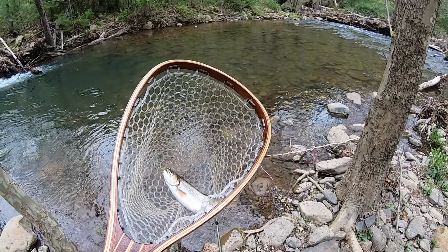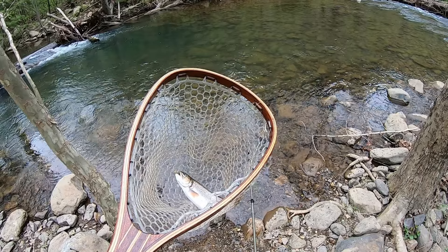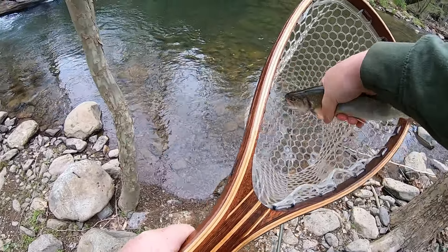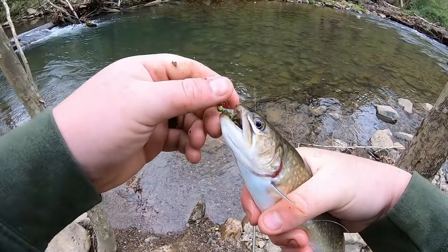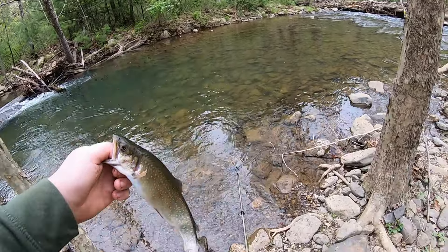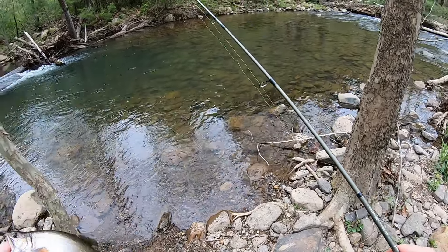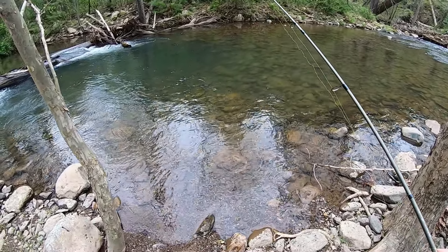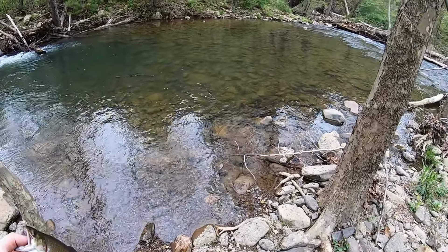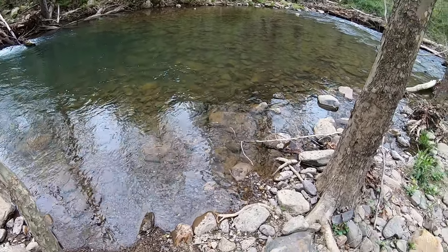I'm going to get him on the stringer with the others. Let's see if we can catch one more — I don't want to finish my limit out just yet because I have family coming in tonight and if we want to fish again I'll go with them. So let's finish with the five-fish limit — let's get this back out there and catch another one.